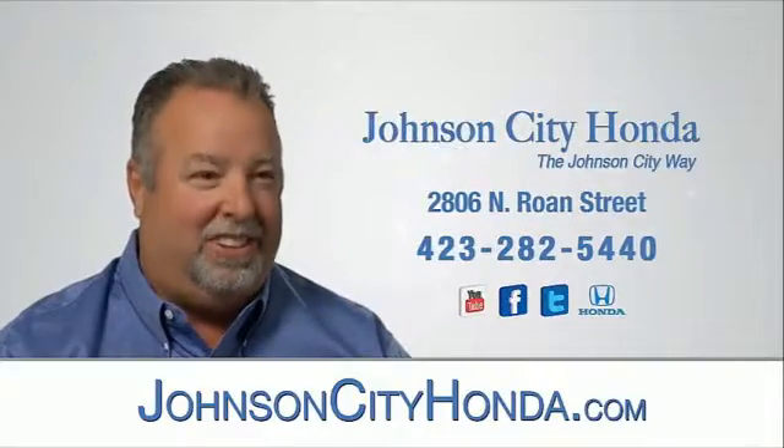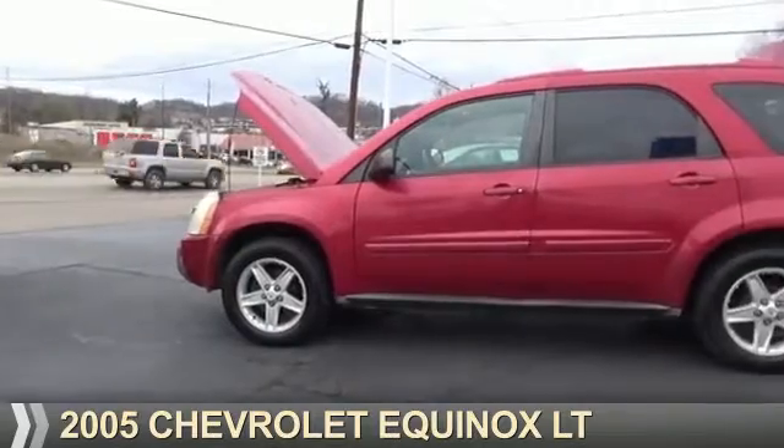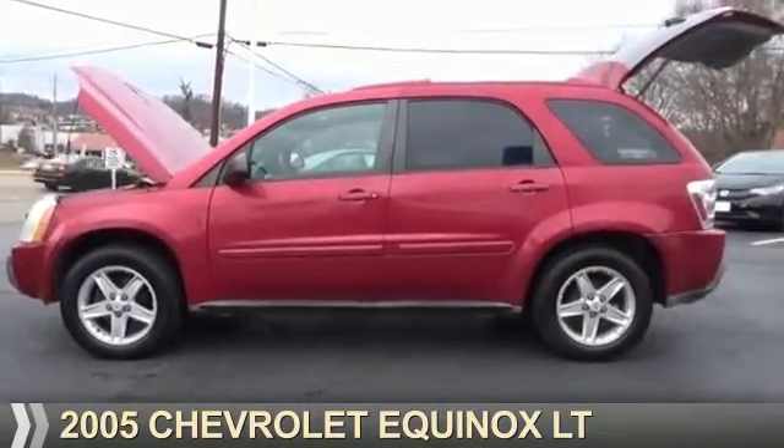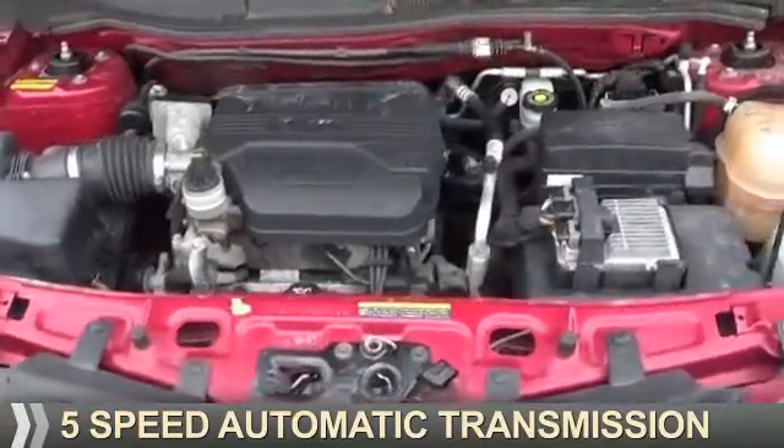Johnson City Honda, Johnson City. Presenting the 2005 Chevrolet Equinox. It's powered by all-wheel drive, a 3.4 liter, 6-cylinder engine, and a 5-speed automatic transmission.